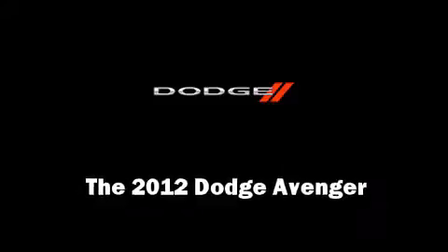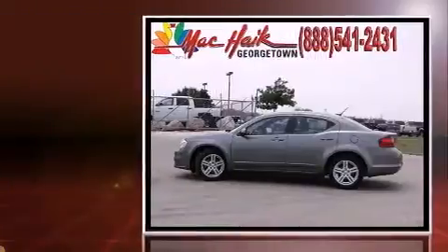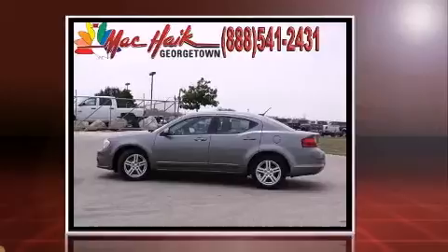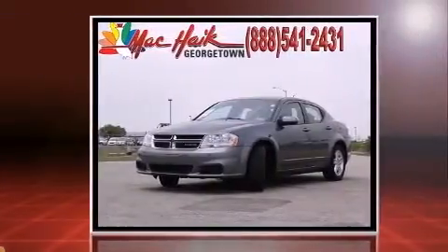Introducing the 2012 Dodge Avenger. This four-door, five-passenger sedan still has less than 35,000 miles. It features an automatic transmission, front-wheel drive, and a 2.4-liter four-cylinder engine.